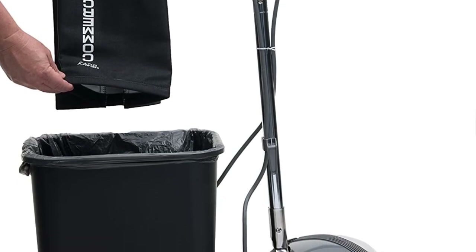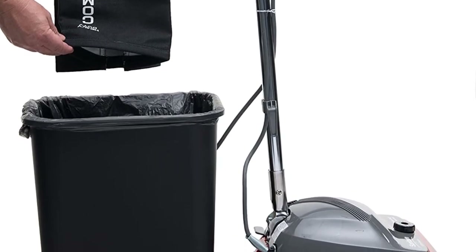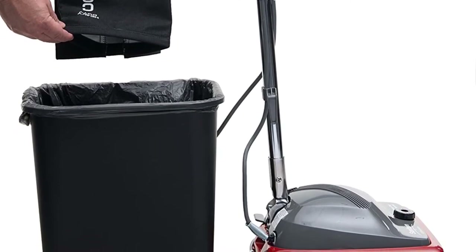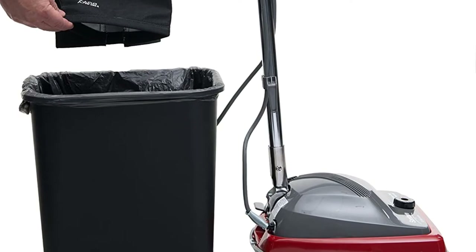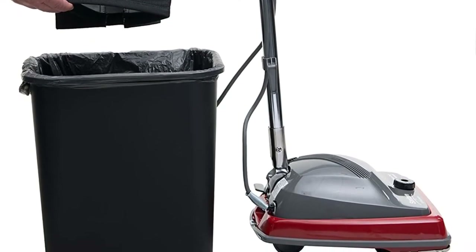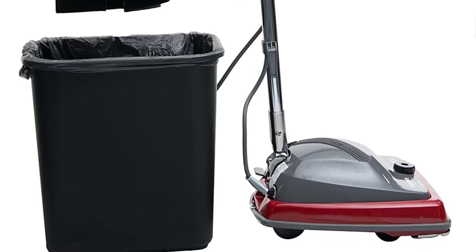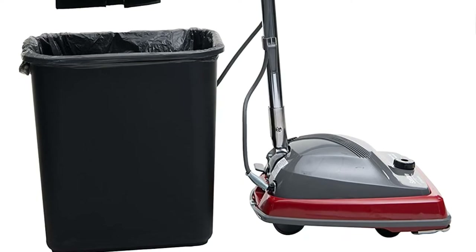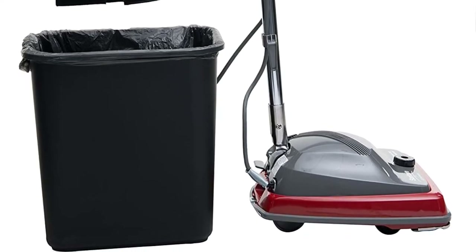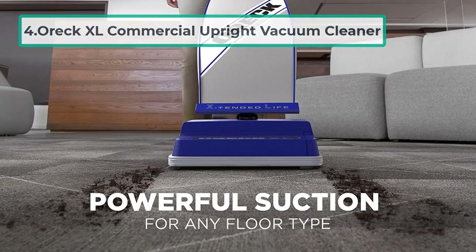Emptying its bag is easy — users simply shake it out — and both its belt and roller brush are easy to replace. The cleaner also has a knob that owners can use to adjust based on carpet height, and it requires relatively little maintenance over long-term use; owners just need to wash out the bag occasionally. Assembly is very easy, and it comes with an extra belt in case the first one causes problems.